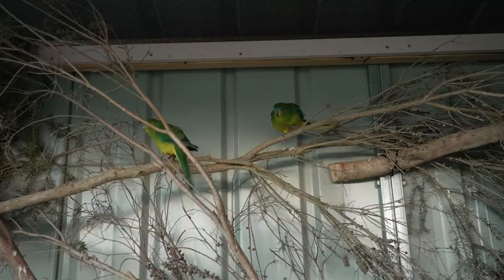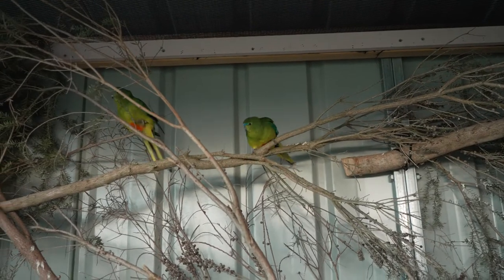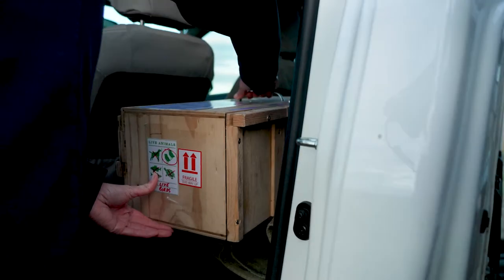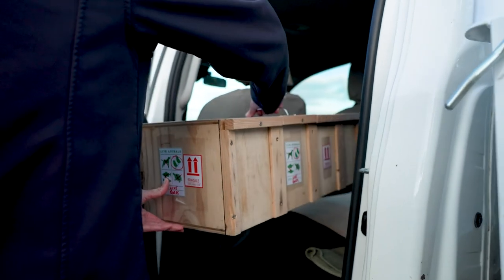Orange-bellied parrots are critically endangered. At their lowest numbers in 2017, there were only three females left in the wild. One of the key problems is that they have a really low survival rate, particularly of the juveniles, and we're really not sure why. Until we can address that, it's going to be very hard to have a sustainable recovery of the species.